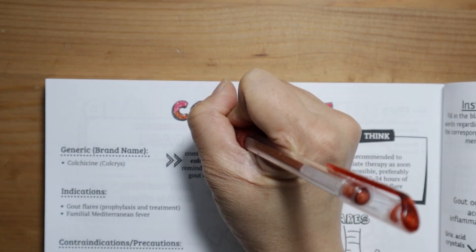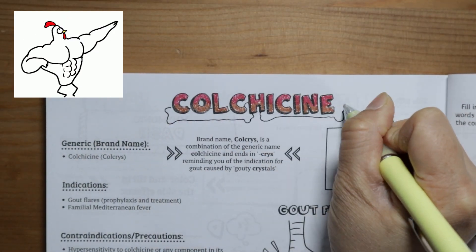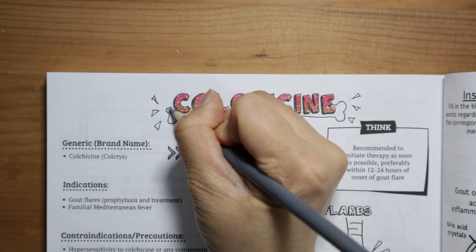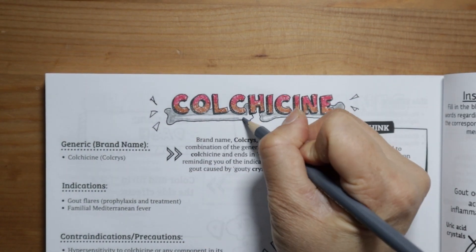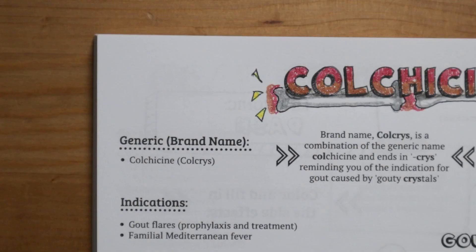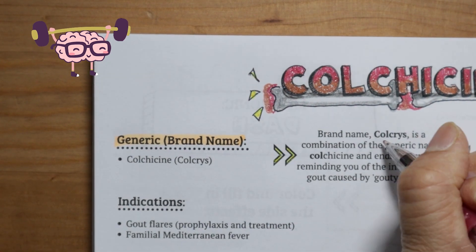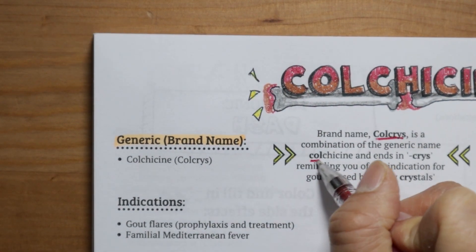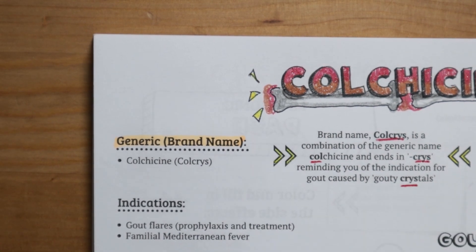When you think of colchicine, use the visual anchor of a cool chicken since it sounds similar. The brand name for colchicine is Colcrys. You can remember this since Colcrys has part of the generic name in it — colchicine — and its ending 'crys' reminds you of the indication for gout, caused by gouty crystals.